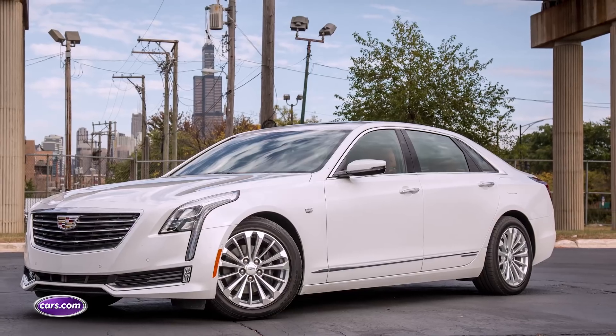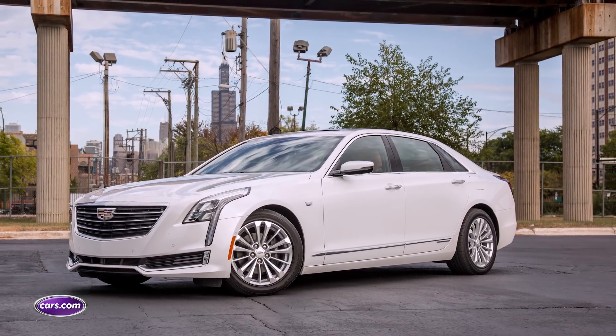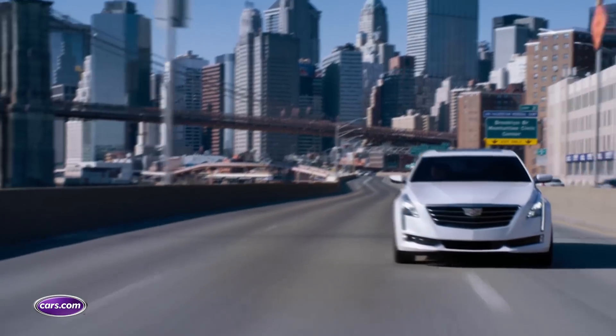General Motors is making a really big push for electrified vehicles in the next coming years, and not just Chevrolet mass-market econo hatches. We're talking about things like this. This is the 2017 CT6 plug-in hybrid from Cadillac, and this thing might be a little bit more unique than you might expect.